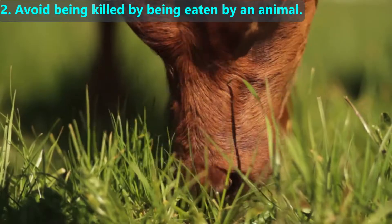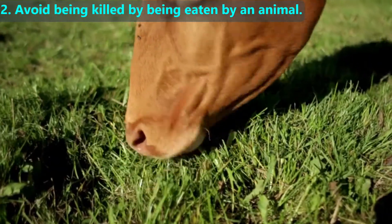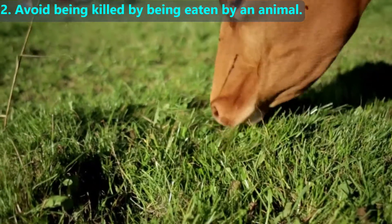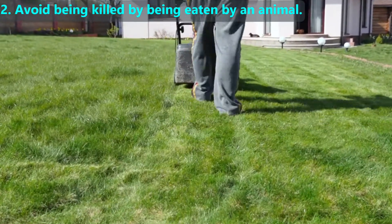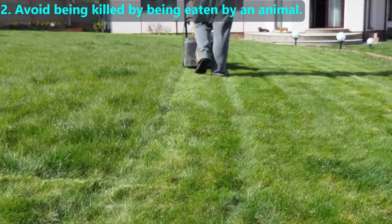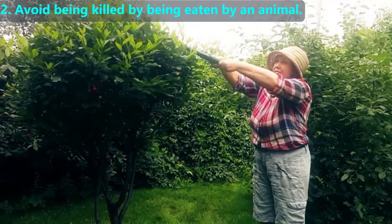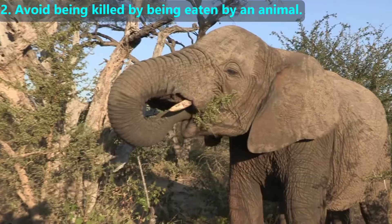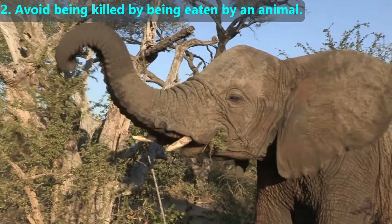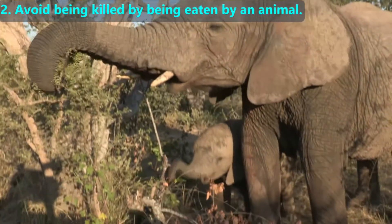Although preventing animals from eating them helps some plants survive, many plants are partially eaten but survive by regrowing whatever was eaten. It takes grass only a week to grow back after its top is eaten or mowed. Likewise, leaves and entire branches on a tree will grow back after they are eaten or clipped. Growing back something that has been removed is a powerful adaptive trait that many plants use to survive, but that ability is rare among animals.